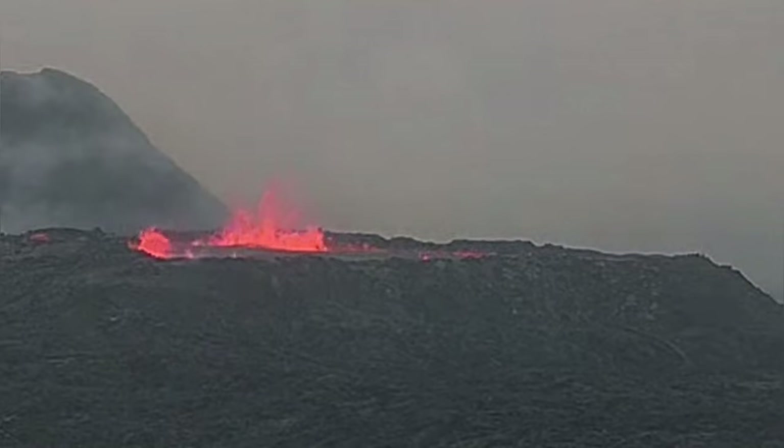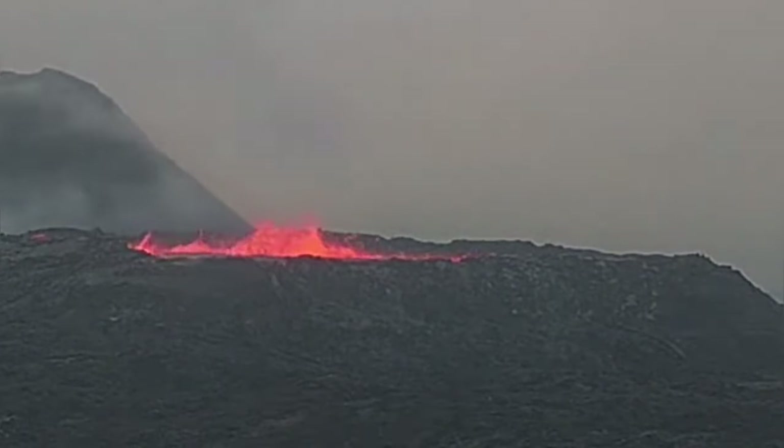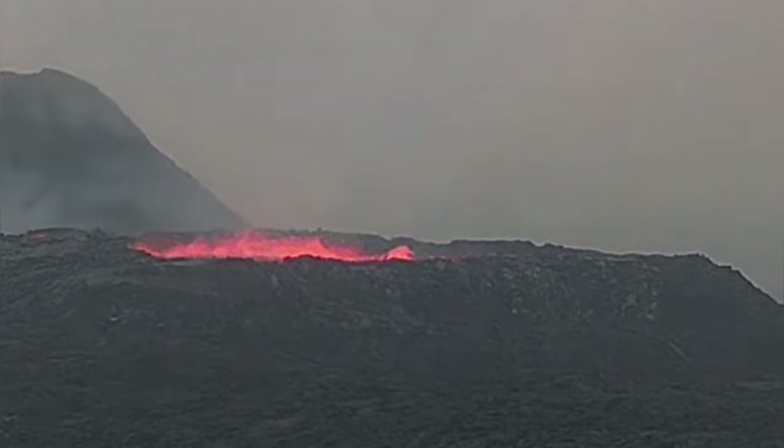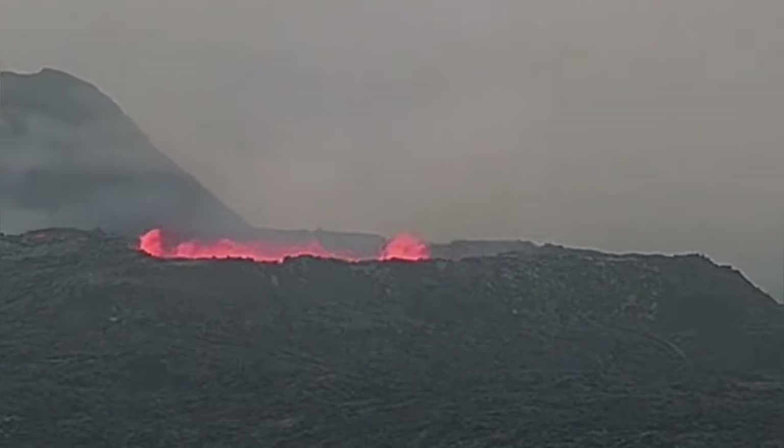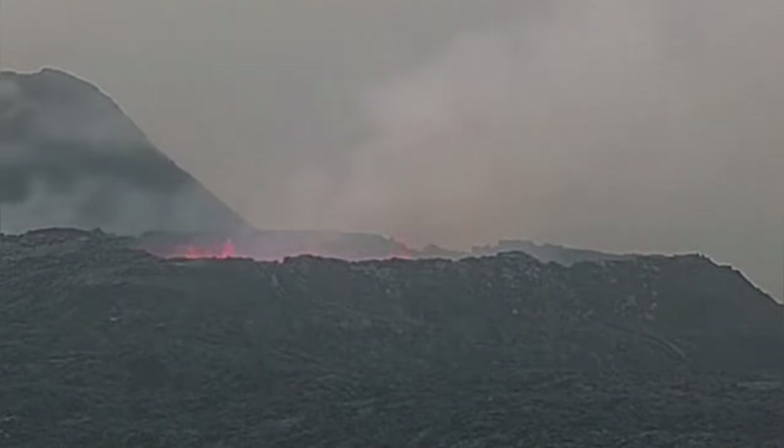It just reminds me of when you empty a bottle horizontally — a bottle of water or drink — and air goes in while gulps of liquid ooze out. What is interesting is that the moment the drain opens and lava leaves the lake, you have a collapse on one side — the far side of this lava lake.